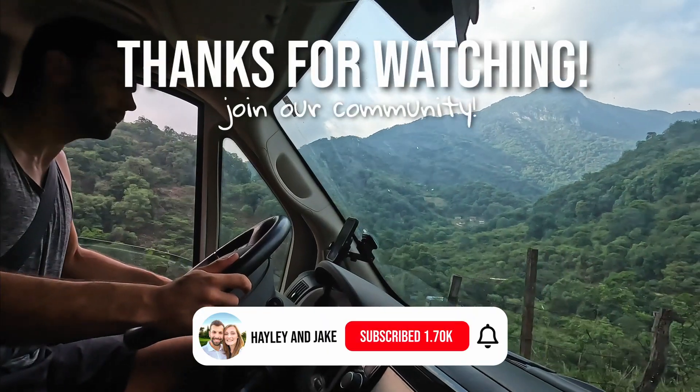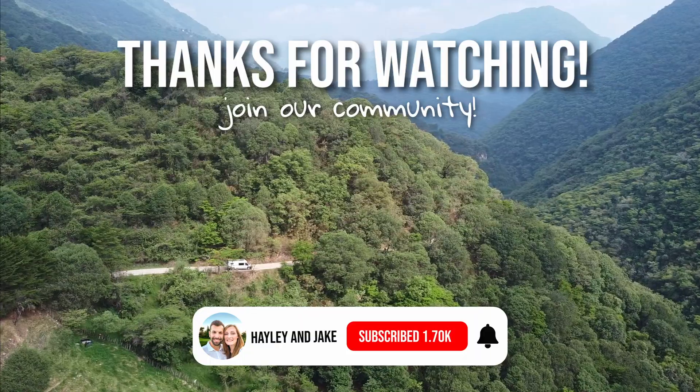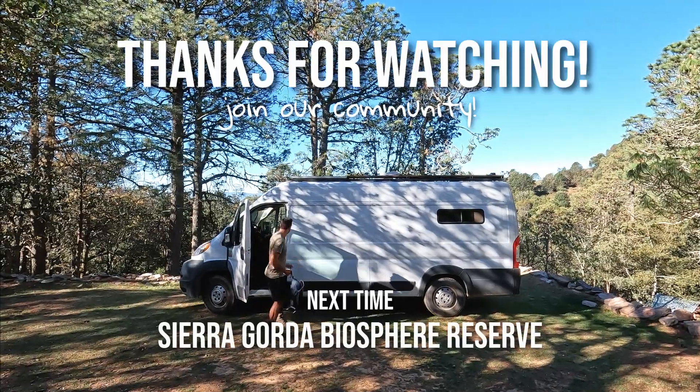We are back in the van and leaving Xilitla. We've had a blast exploring Huasteca Potosina — it is a little bit too hot for us right now, so I think we are going to leave it there and head into the mountains. Thanks for watching and we will see you guys next time. Bye! Subscribe to join us on our journey across Mexico, and we'll see you next time in the Sierra Gorda Biosphere Reserve.